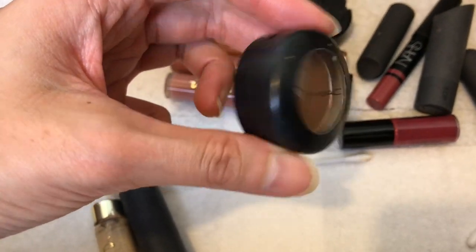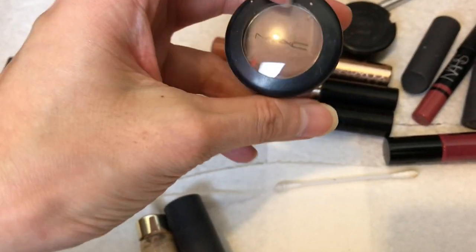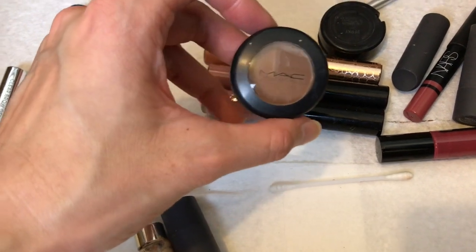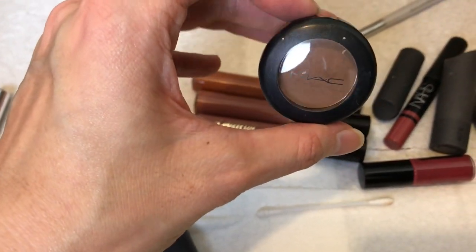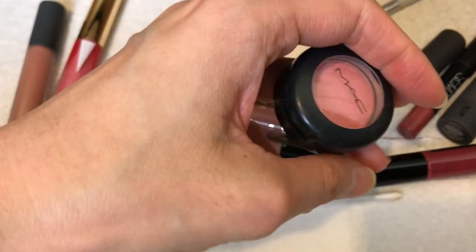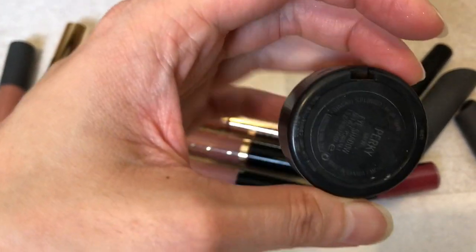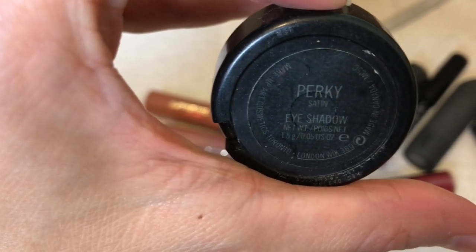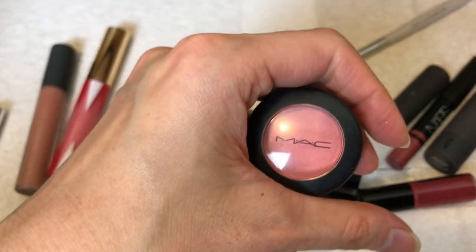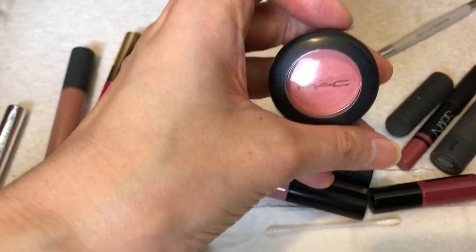A MAC eyeshadow in the color Quark — I will keep this. I wish I used it more often. If this was on my vanity table rather than buried in a drawer, I would actually use it more to add depth. And this one — a lot of good memories — a limited edition eyeshadow color called Perky. I frequently used it on my cheeks as well as eyeshadow, but I've had it for some time and am ready to part with it. This is going to be decluttered.